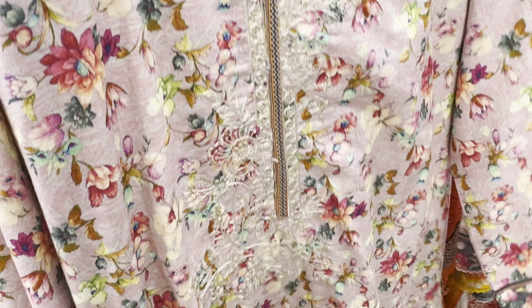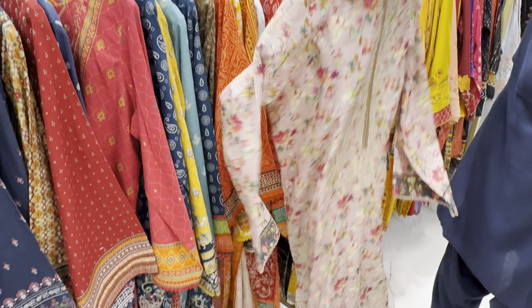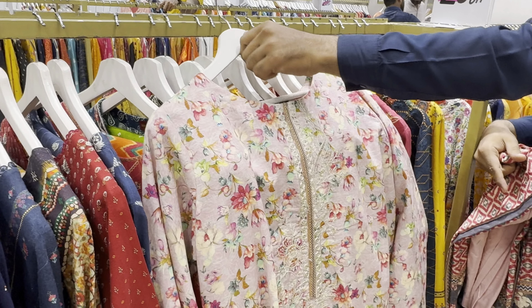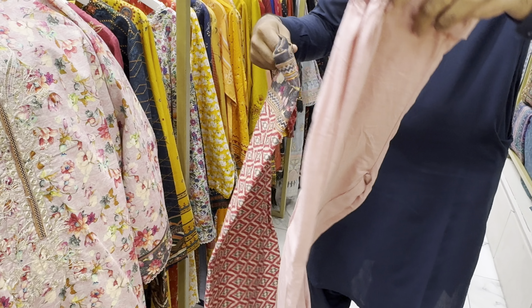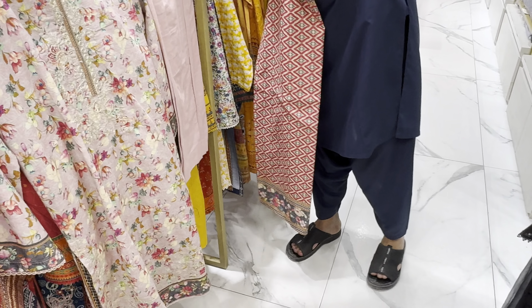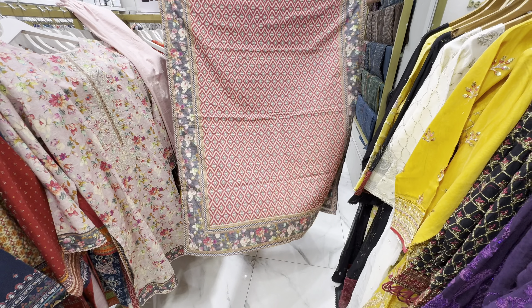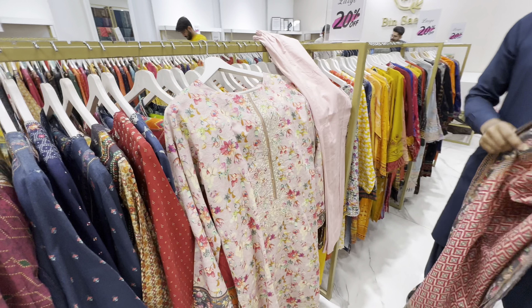The suit is very beautiful. This is a plain trouser — this suit is very beautiful. This suit is a sale article. It will be 20% to 30% off.